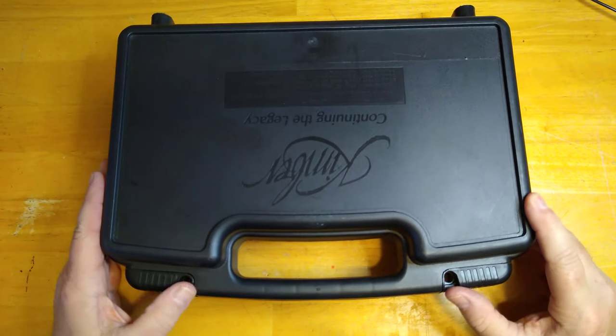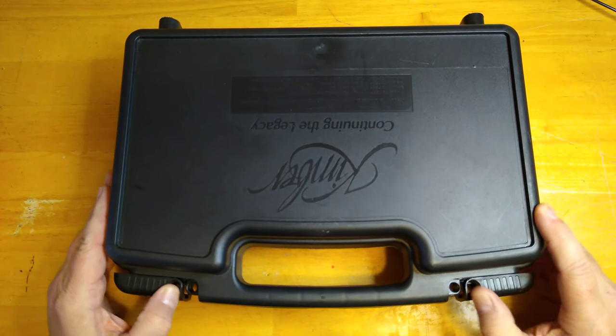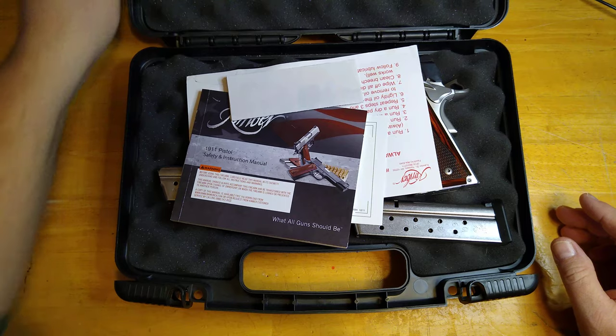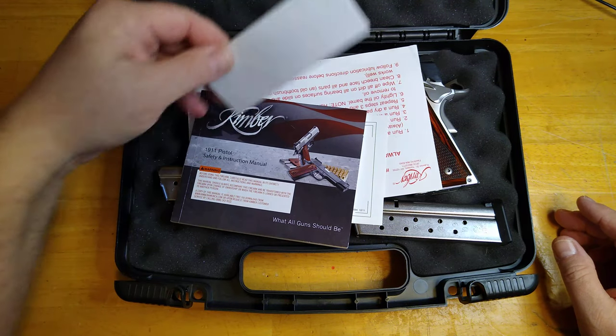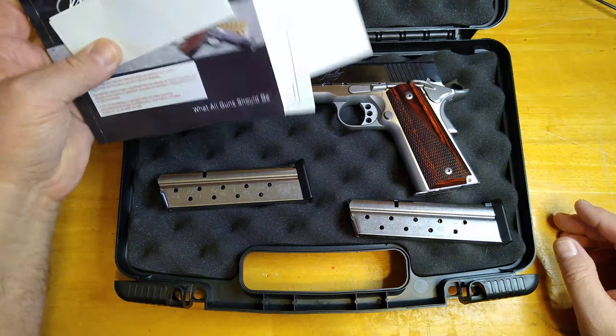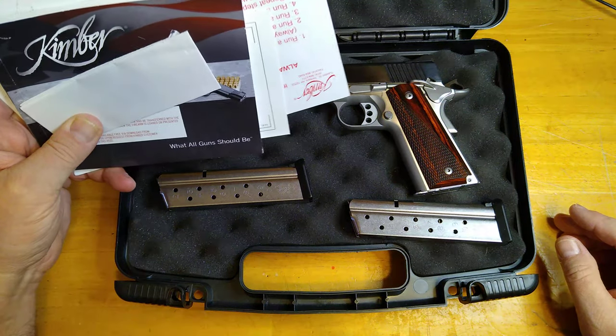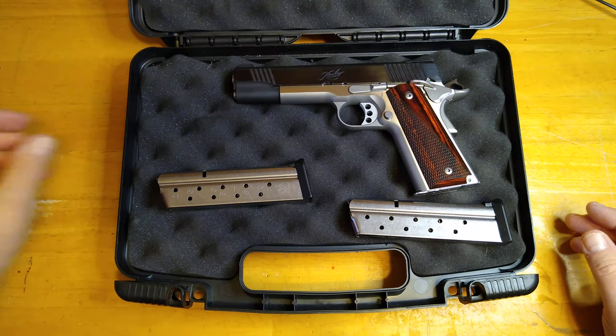It is used — it's not new, as is a lot of my guns that I get. I have to sometimes trade to get what I want. But it comes with most of the paperwork — manual, everything. The only thing that wasn't in the box was the safety lock, and nobody uses those anyway. They typically get thrown away.